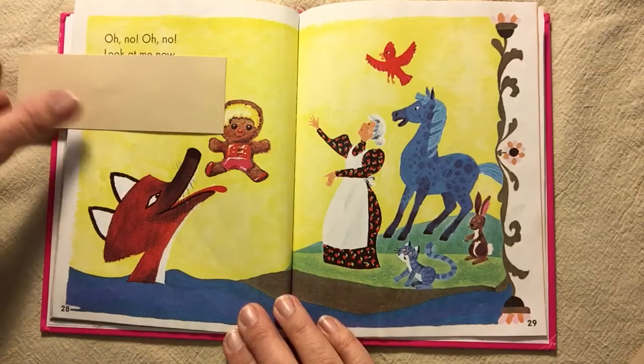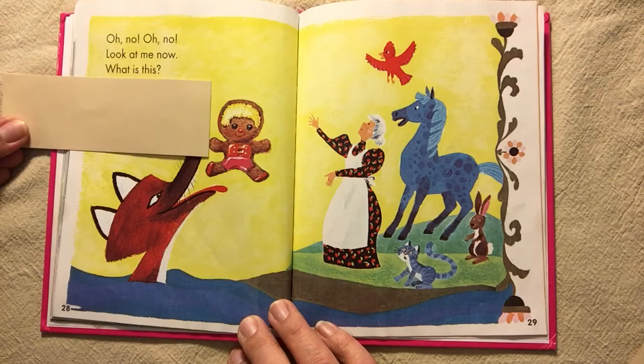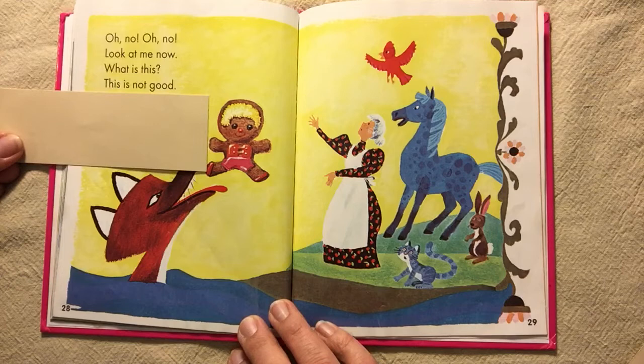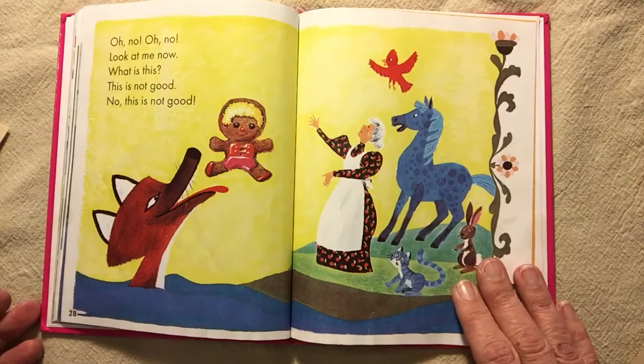Oh, no. Oh, no. Look at me now. What is this? This is not good. No, this is not good. And that's the end of The Little Cookie. Good luck on the reading contest, Birch Bear.